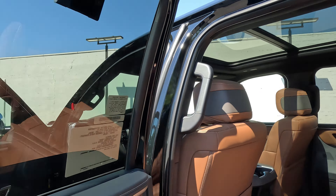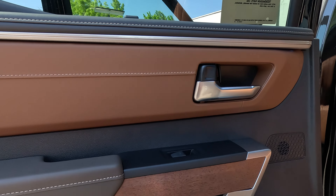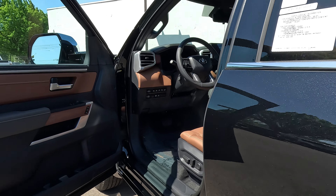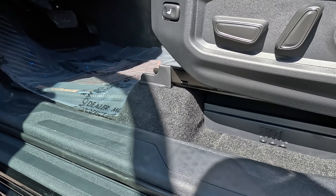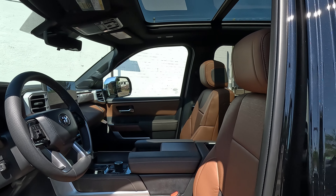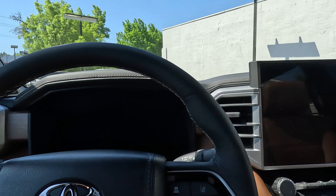All Crew Max models are going to have additional air vents in the back, and all rear windows go all the way down. You've got vent shades back here and more wood grain trim. All 1794 editions come standard with the JBL audio system, and you can see the amplifier and subwoofer in the back.